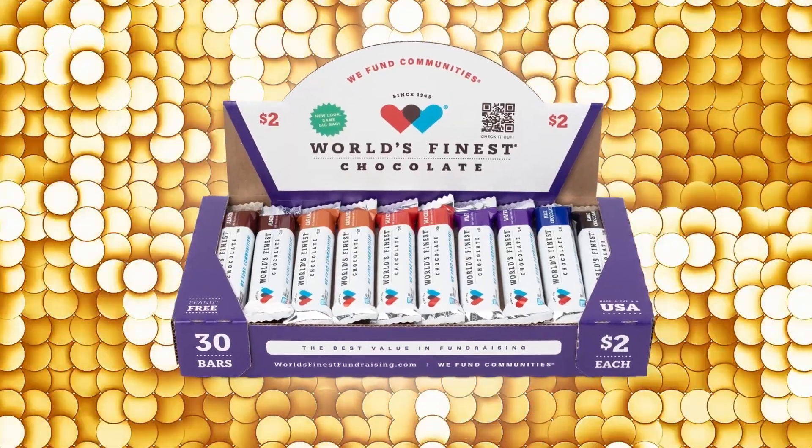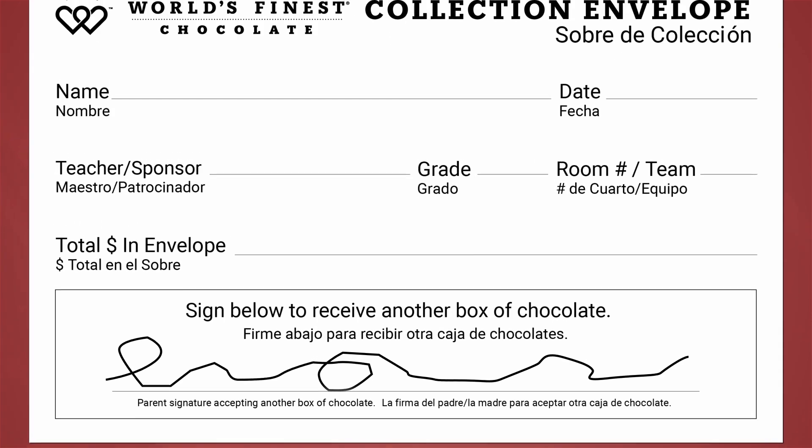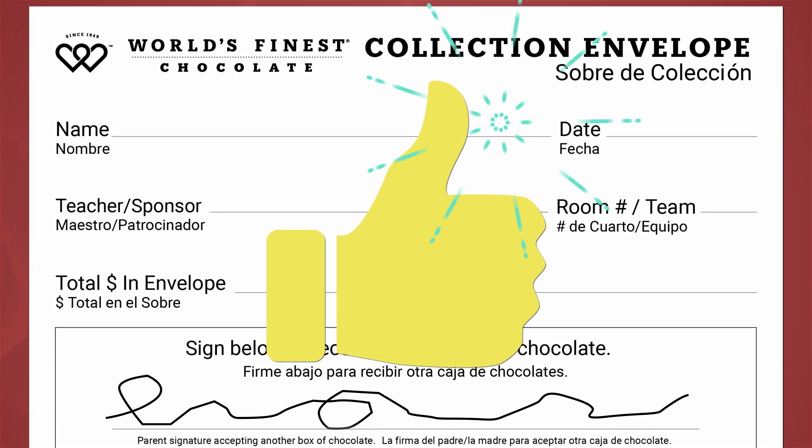If you want, you can get another case of chocolate and win more prizes! Have your parents sign the bottom of the envelope to give you permission. It's that easy!